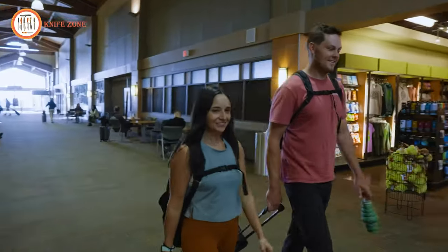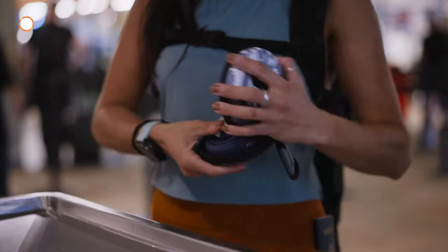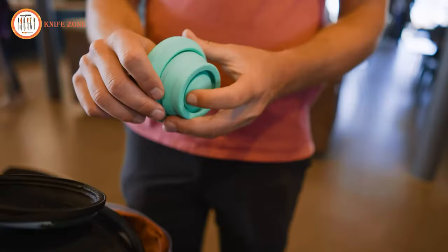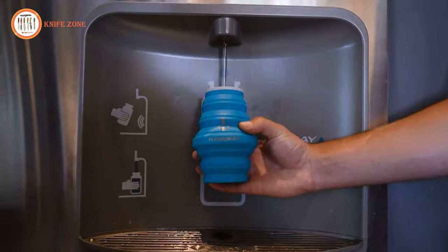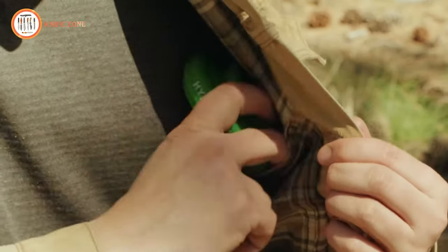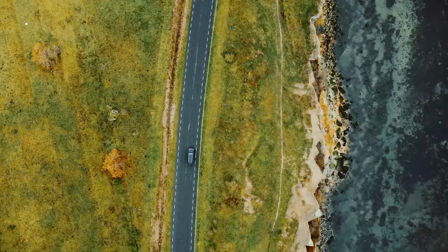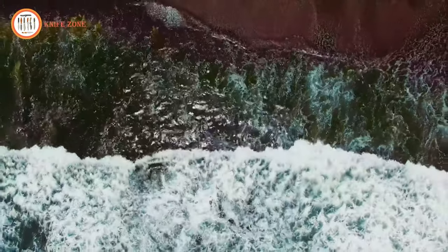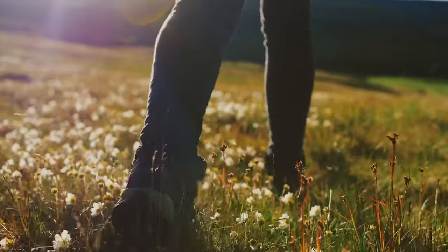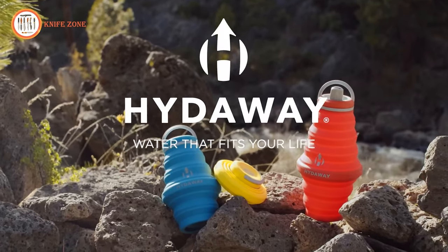Crafted from resilient silicone, these travel-friendly water bottles are built to last, ensuring years of reliable hydration. The lightweight, wide-mouth design facilitates easy hand washing and is also dishwasher safe for added convenience. Beyond convenience, Hideaway is committed to reducing the environmental impact of single-use plastics. By choosing a Hideaway Collapsible Water Bottle for day hikes, camping, beach outings, or everyday use, you contribute to eliminating the need for single-use plastic alternatives. Backed by Hideaway's commitment to third-party testing for the highest food safety standards — Hideaway, where innovation meets sustainability.